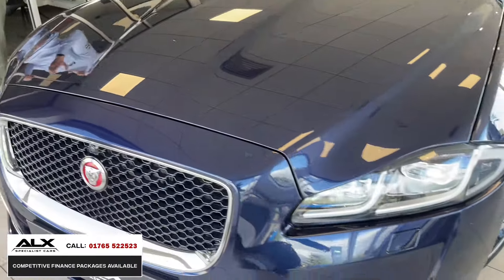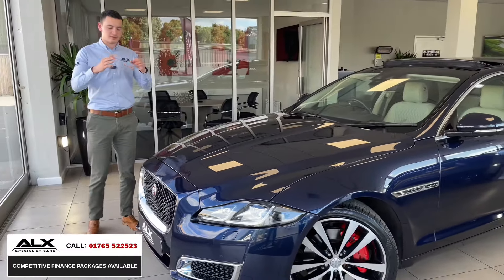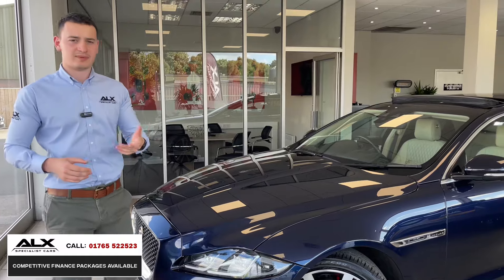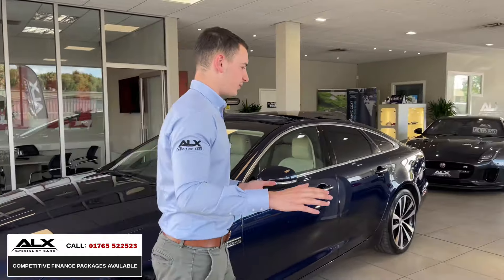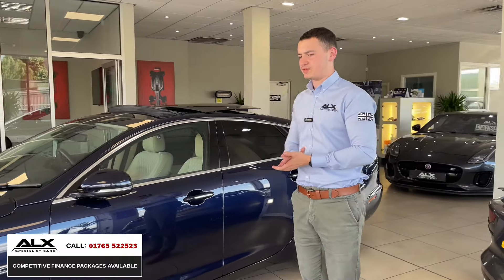The vehicle's got a full Jaguar service history. It's got the upgrade alloys and everything else that comes with the XJ50. The previous owner cared for this so, so well, so it genuinely is, I think, one of the best examples of the XJ50 you'll find.